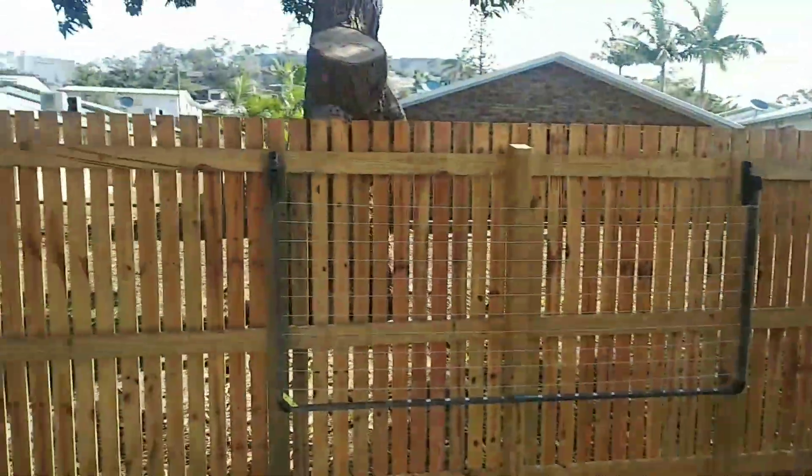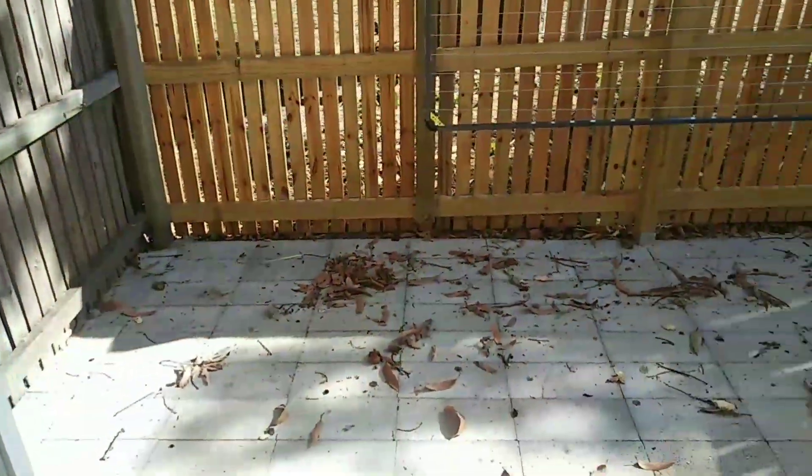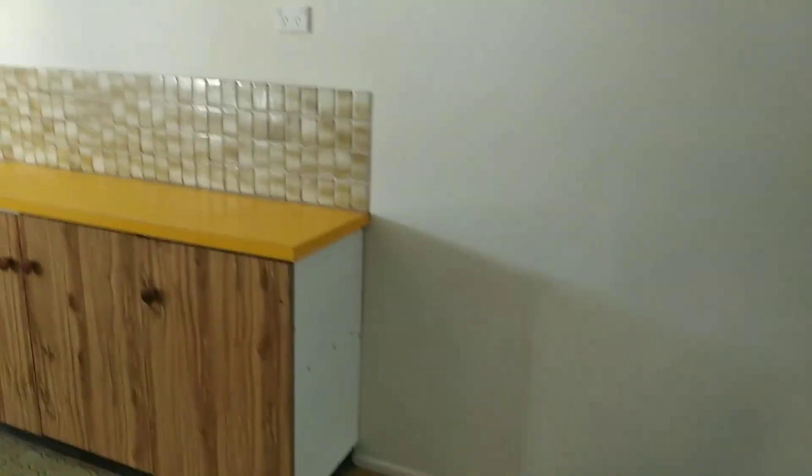There we go, goes out to the backyard. We've got a mango tree out the back. This is our backyard — it's a small area but it's all right. Close the fly screen, darling — the fly screen, not the front door.